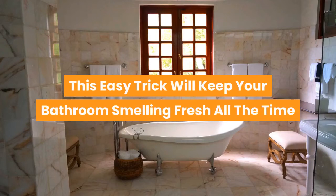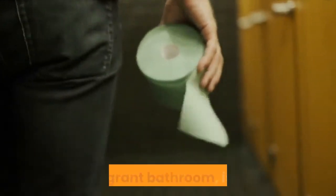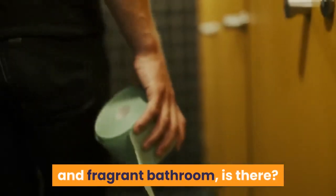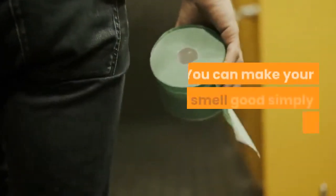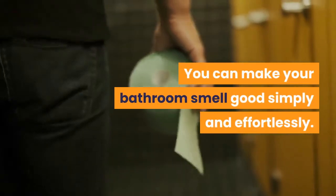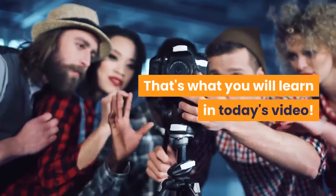This easy trick will keep your bathroom smelling fresh all the time. There is nothing better than entering a clean and fragrant bathroom, is there? And do you know what's better? You can make your bathroom smell good simply and effortlessly. That's what you will learn in today's video.